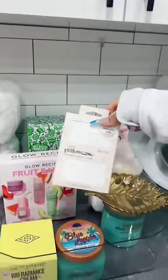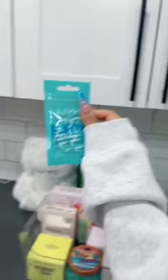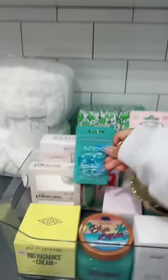Makeup headband. Satin pillowcase. Whey scalp serum. Laneige lip mask. Drunk Elephant Moisturizer — so good. NYX reusable under eye patches — I tried these and I love them. I also got the Florence one.